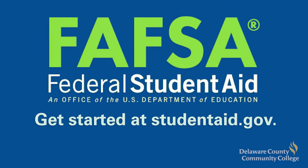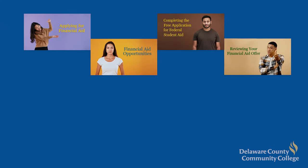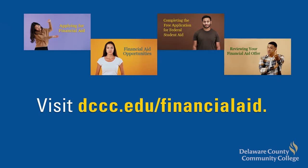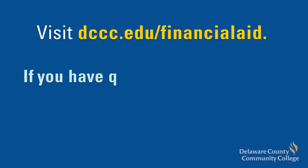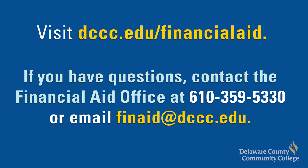For more information or to view our financial aid video series, visit dccc.edu/financial-aid. If you have questions, contact the financial aid office at 610-359-5330.